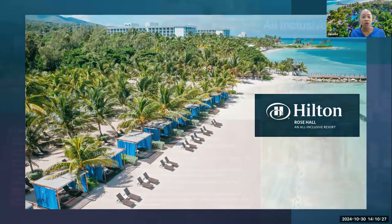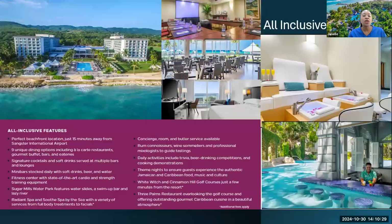A little bit about Hilton Rose Hall Resort and Spa. We are literally about 15 to 20 minutes away from the airport — that's one of the major pluses for us. You're coming from a long flight, your clients may be up early in the morning trying to make it to the resort, and what you want is for them to have a seamless experience. One of the biggest perks is that our airport is literally close to us.